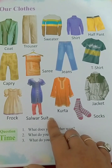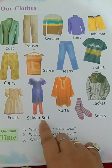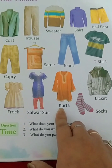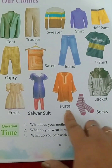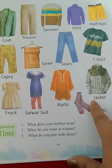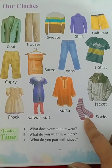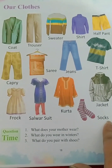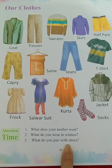This is salwar suit — S-A-L-W-A-R, salwar, S-U-I-T, suit. Now this is kurta — K-U-R-T-A, kurta. This is the jacket which we wear in winter season — J-A-C-K-E-T, jacket. Now this is a pair of socks — S-O-C-K-S, socks. Children, here there are some questions given which you can do with your parents.